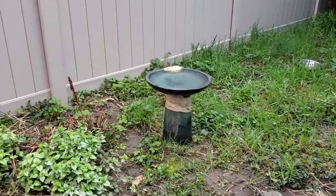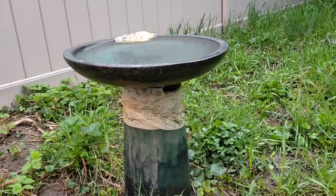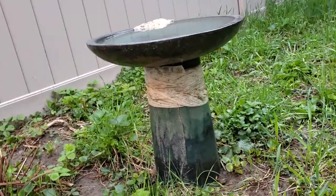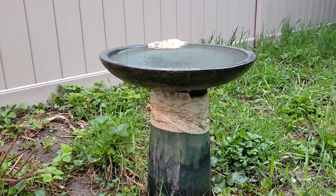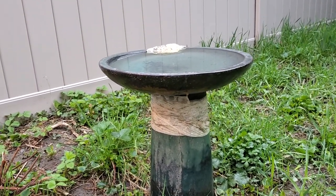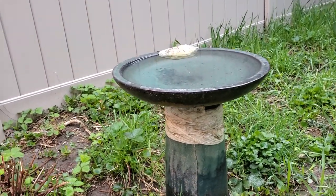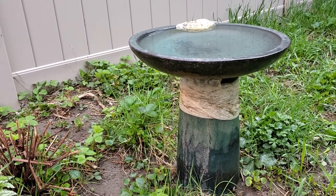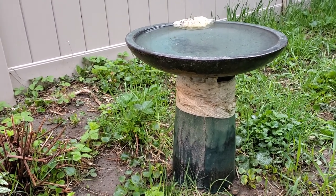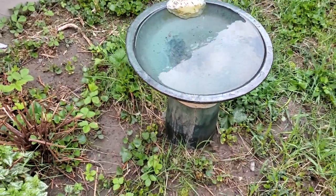This is my bird bath and as you can see it's in awful shape — I need to get a new one. The sad thing is it was expensive and it was really nice when I got it, in great shape, but over the past few years raccoons have been knocking it over and that's why it's been broken.